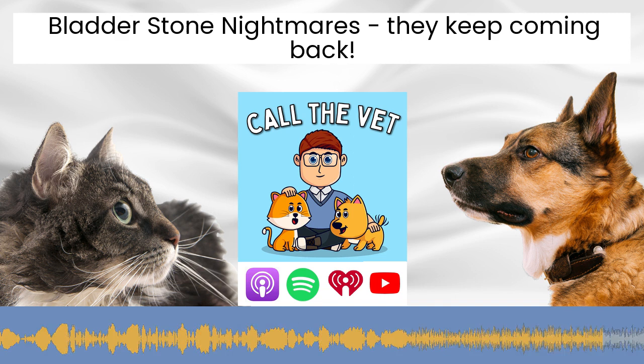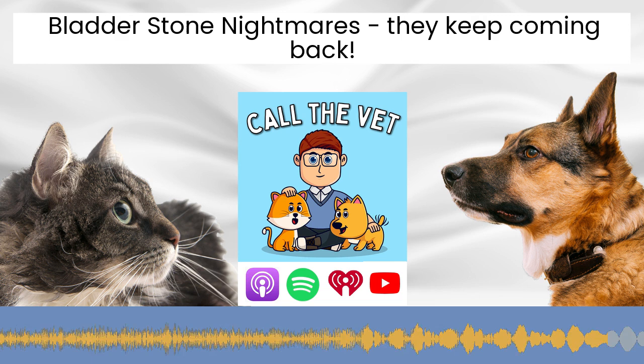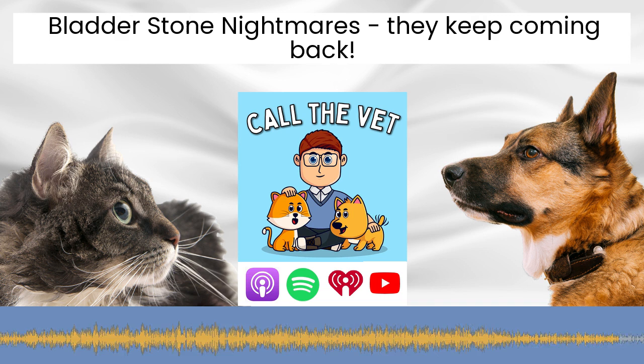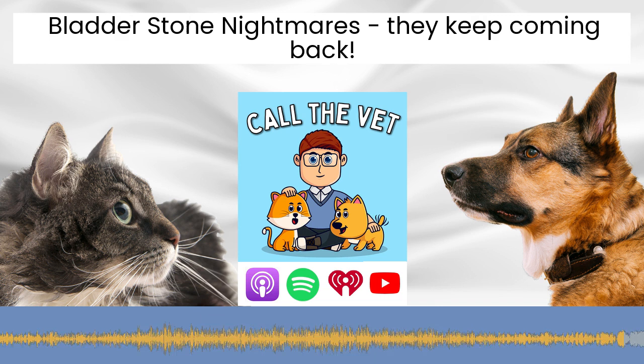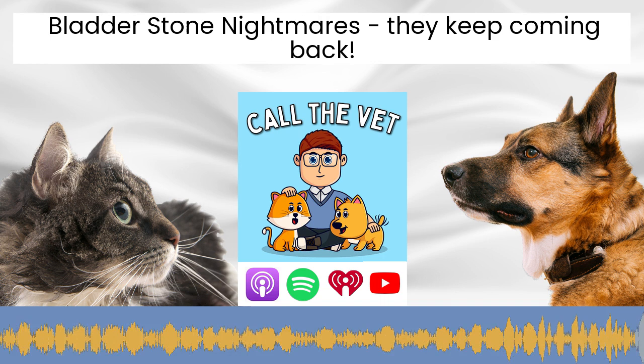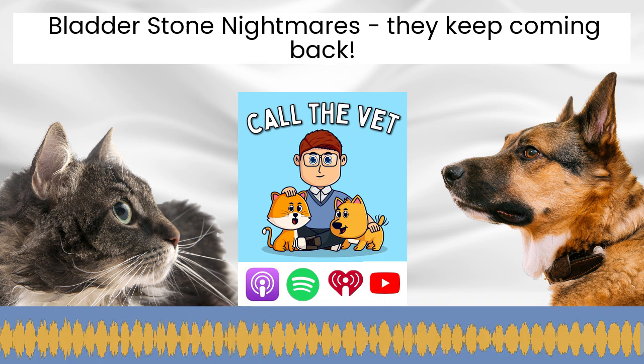Please share the episode with your friends and family if you found it interesting, or if you know anybody struggling with these difficult bladder stones. It really helps grow the podcast and helps me benefit more pets, which is really the mission here at Our Pets Health and on the Call the Vet show. Until next time, I'm veterinarian Dr. Alex — take care. Thanks for listening to Call the Vet. For full show notes and any links mentioned in today's show, head over to callthevet.org, where you can also submit your question to be featured on an upcoming episode.